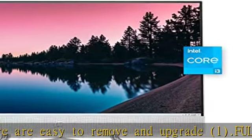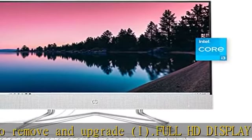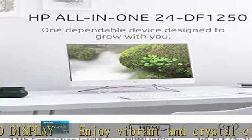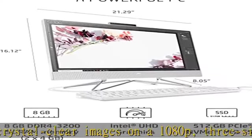2. Unstoppable processing power. Get things done fast with the 11th Generation Intel Core i3-1115G4 processor and enjoy high performance, instant responsiveness, and best-in-class connectivity.